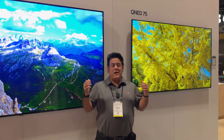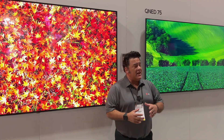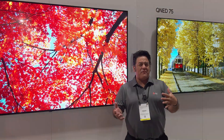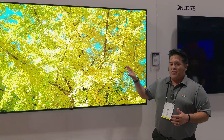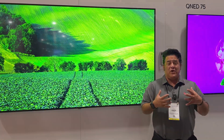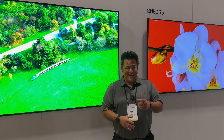To my left and to my right is our QNED — that's the Quantum Dot Nano Cell LCD LED TVs. These are kind of your entry-level TVs. The QNED 75 is coming up from 4K UHD, but if you want something a little brighter, you can jump up to the QNED 85. This has got mini LEDs, full array — the TV for rooms with a lot of lighting. If you want to step up and get something really cool, that's OLED, and I'll show you that next.